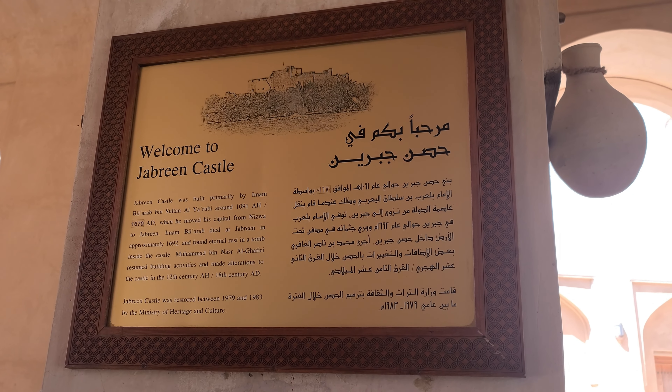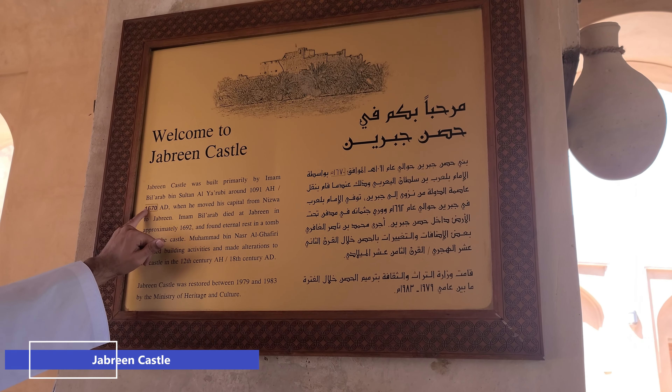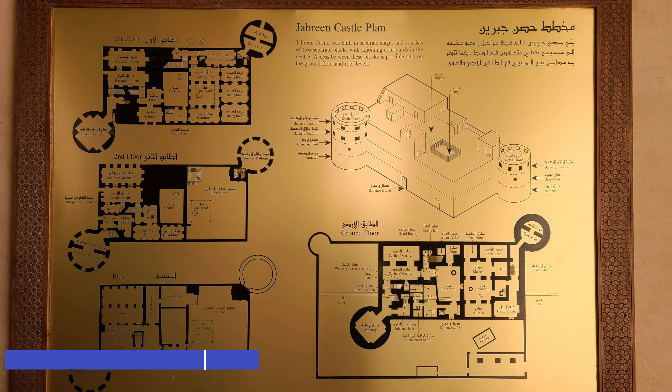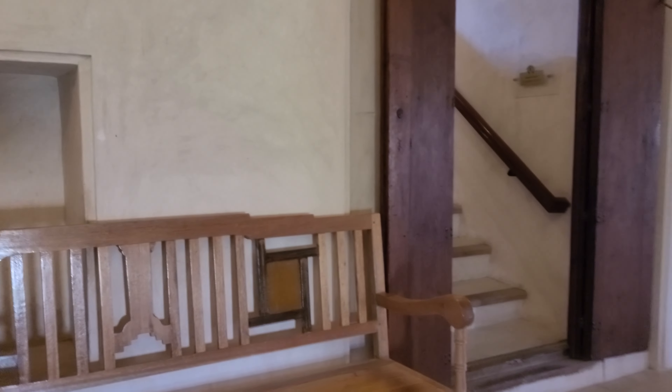Our first stop was Jabrin Castle, built in 1670 by Imam Balarab bin Sultan bin Saif al-Yarubi. This is a must-see for visitors to Oman as it is not just a fortification but also encompasses the builder's passion for science and art. Guides are not allowed to come inside, but there is an audio system that delivers information through headphones as you go from room to room.